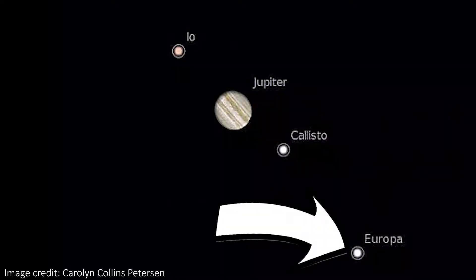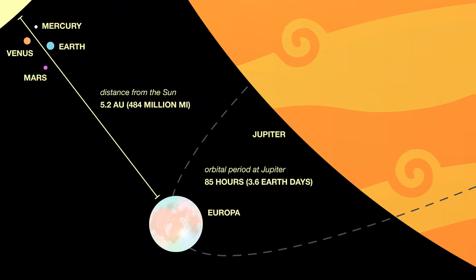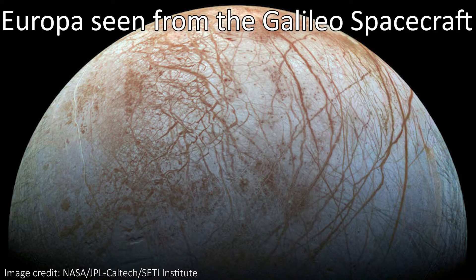Jupiter's moon Europa is often said to be one of the most promising spots in our solar system to look for extraterrestrial life, due to huge subsurface oceans that lie beneath an icy crust. When we look at this moon, the most obvious things we see are these enormous ridges that carve their way across the entire face of the moon, scarring this Jovian lunar landscape. Until now, we had no idea what caused them, but we might have recently found the answer in Greenland.